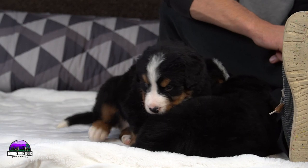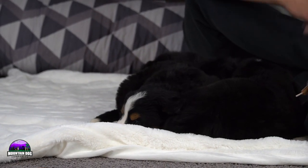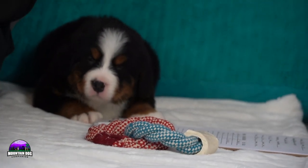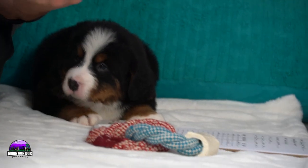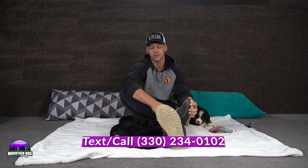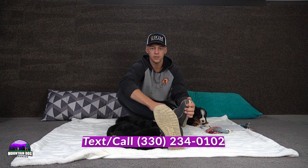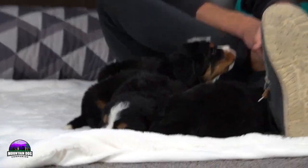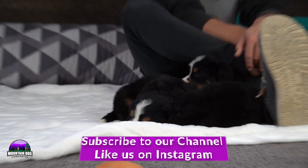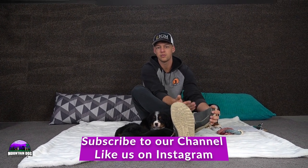That's it for Lucy and Benny's litter. Everyone's doing great — six puppies, one we're keeping back, five available on the website. They were born on December 5th. If you have any questions, feel free to reach out. My name is Jay Miller with Mountain Dog Companion. You can call us at 330-234-0102, email us at mountaindogcompanion@gmail.com, or check out our Instagram page for general Bernese puppy content.